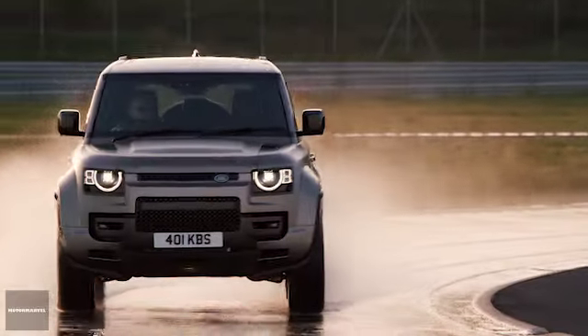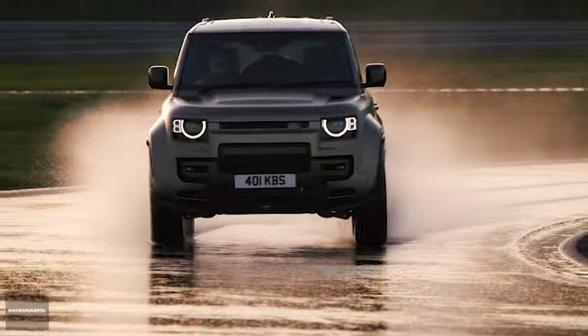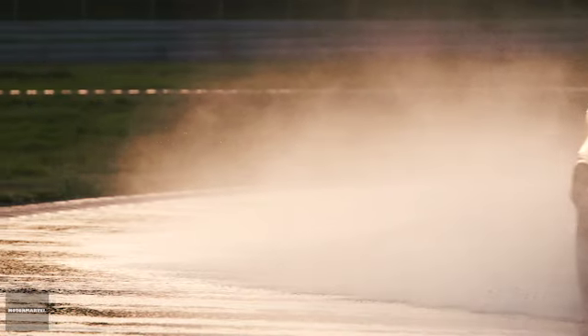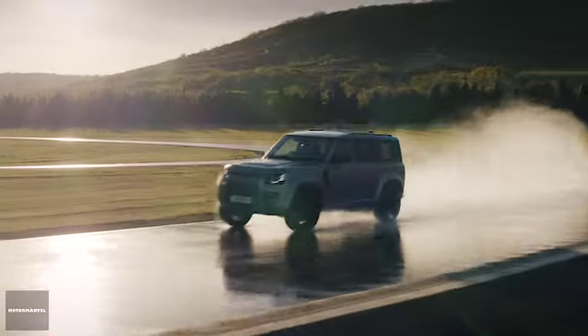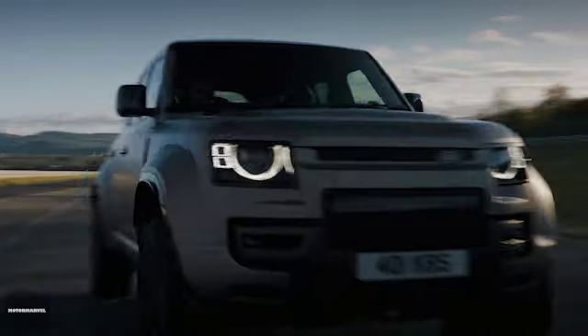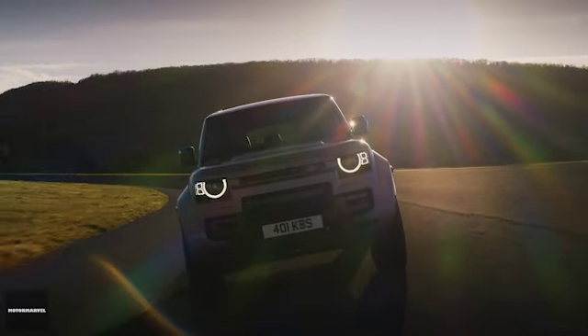The Defender Akuta underwent a bespoke testing and development program with over 13,960 additional tests, including high-speed off-road durability and high-speed on-road durability. This extensive testing ensures that the Defender Akuta meets the highest standards of capability and robustness.